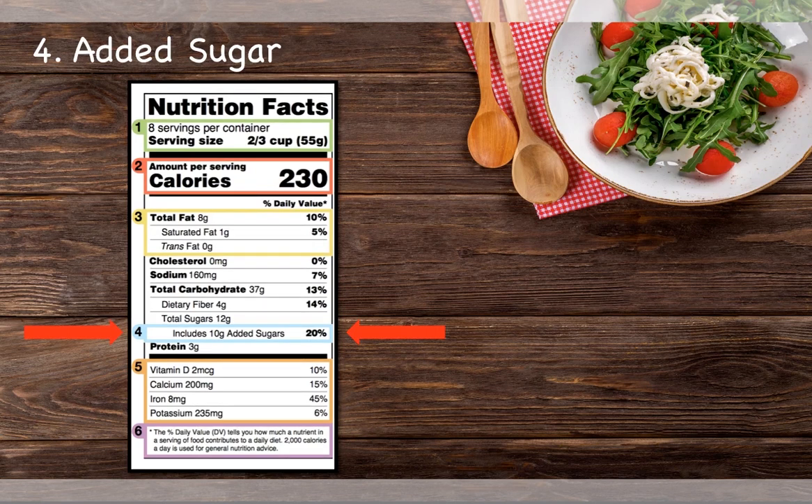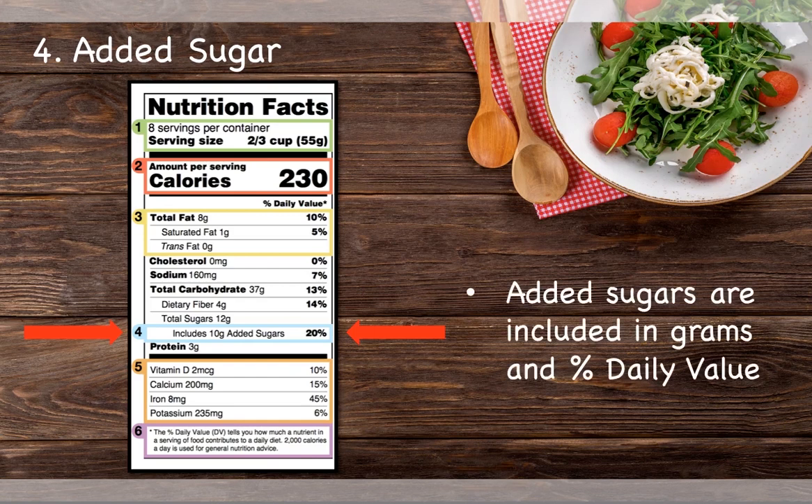The new label also now includes the amount of added sugar in a product. Added sugar is sugar that is added through processing or packaging. This does not include sugars that are naturally occurring in things like dairy products and fruit. Beside the grams of added sugar is also the percent daily value, which is based off a 2,000 calorie diet.